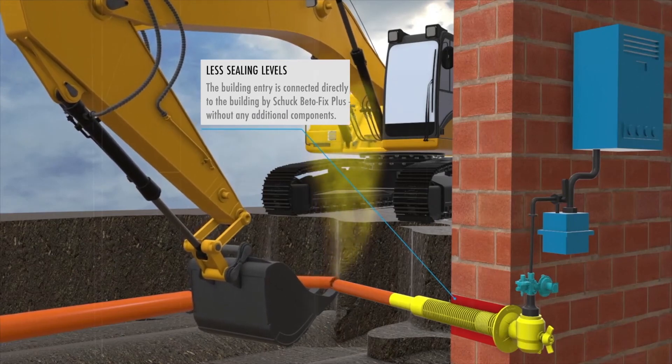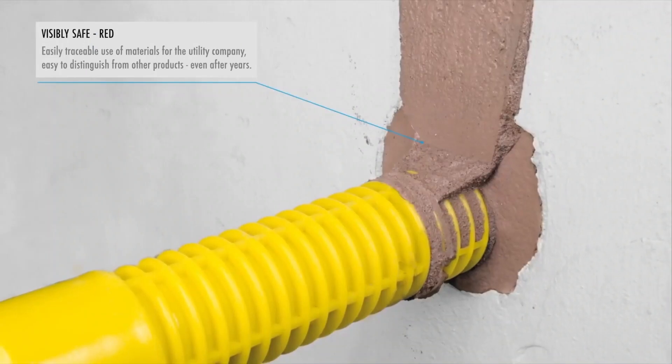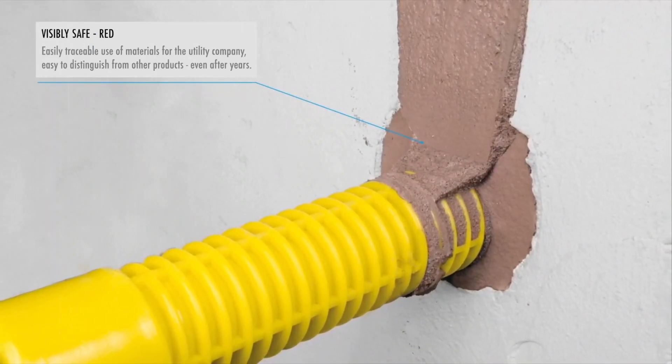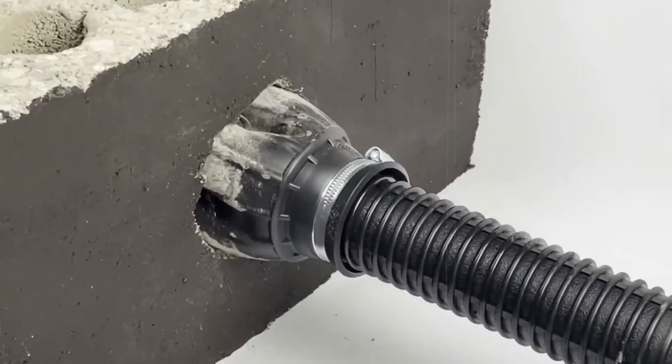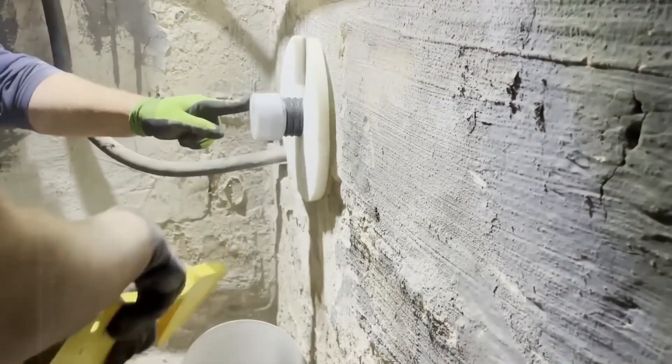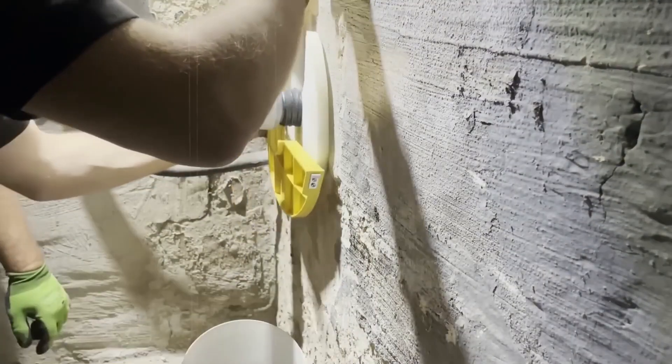Because it can stand up to tough tests and easily go beyond all standard requirements, Shock Beto Fix Plus is a filling material that's been shown to work. For added safety, it keeps radon from getting into a building and makes sure that the entrance is securely connected to the structure. Safety is not affected by outside factors.